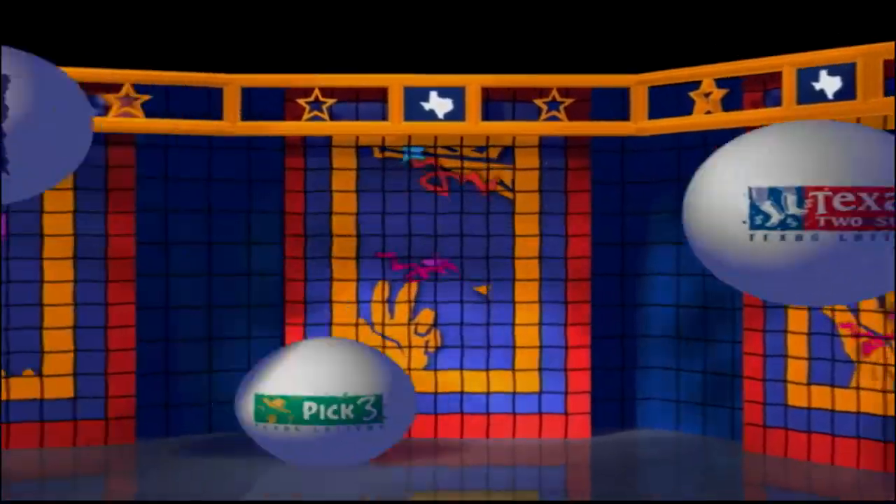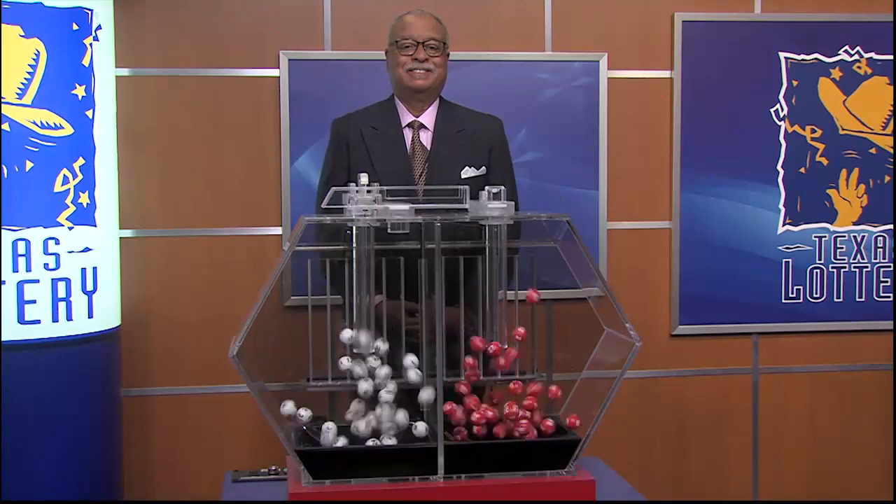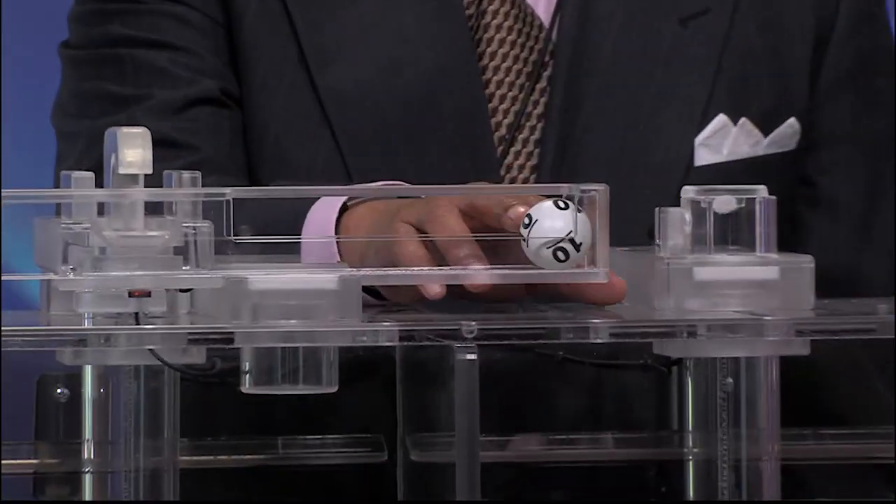Get ready to play the Games of Texas for Thursday, April 29th. Tonight's Texas Two-Step Jackpot is $200,000.